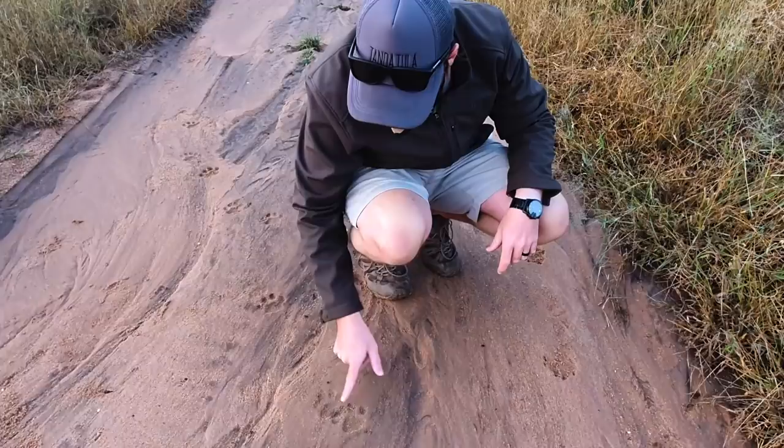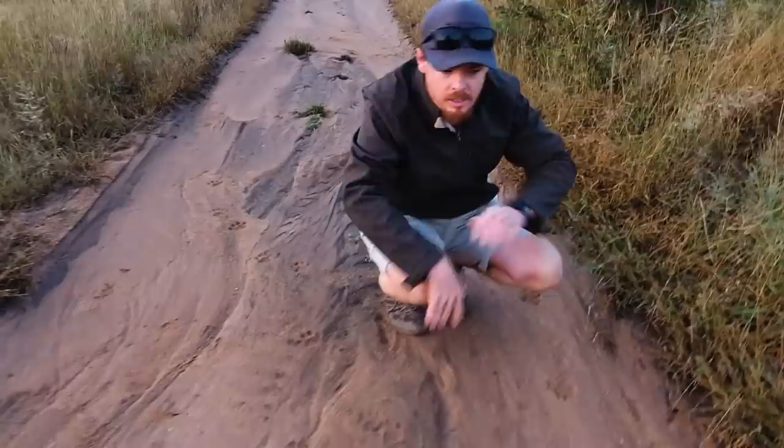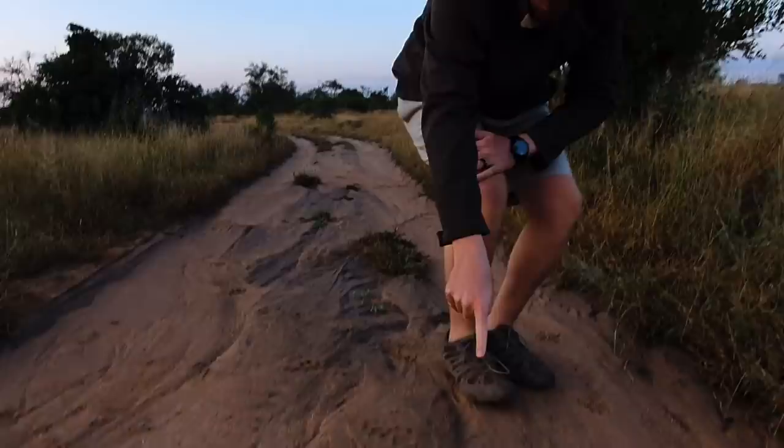There's a pretty good example of what we call a direct register. Although this would be an indirect — it looks like the leopard was moving a bit quicker. Generally speaking, the way leopards walk is called direct registering, where the back foot lands exactly on top of where the front foot landed. So when you see this overstep, you know the leopard was moving a little bit quicker.